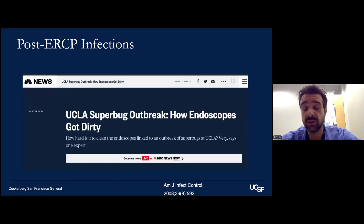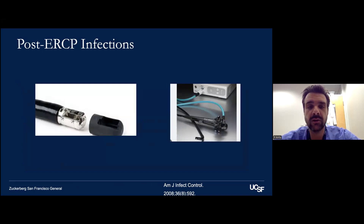There was significant press about 15 years ago when duodenoscopes were implicated in some very serious infections at UCLA. The mechanism is thought to involve the elevator, which can serve as a biofilm reservoir. The mechanisms of the duodenoscope are different from a standard EGD scope, so adjustments have been made to the technology to help reduce this risk — including a disposable cap and a fully disposable duodenoscope that you simply discard after the procedure.